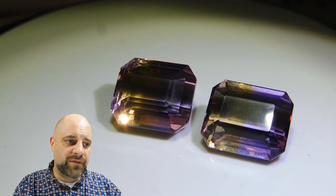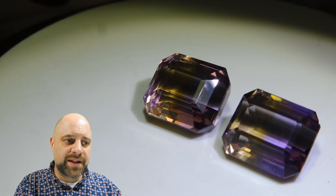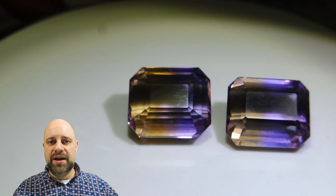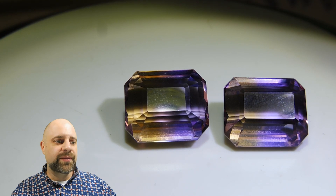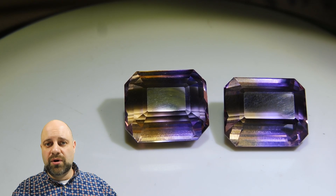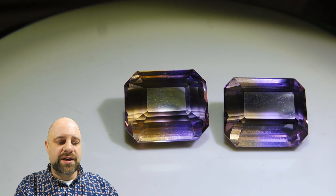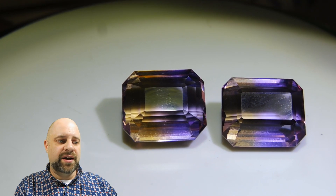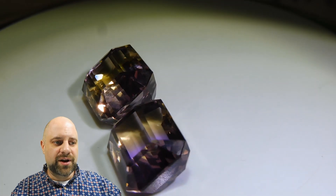These are going to make a wonderful pair of earrings. If you are making a pair of earrings out of these and you already have a design, let me know — send me the design and I can let you know how much it would cost for me to make them. If you just know that you want a pair of Ametrine earrings, let me know and I can send you some design ideas. I'd love to work with you to design a beautiful pair of Ametrine earrings.